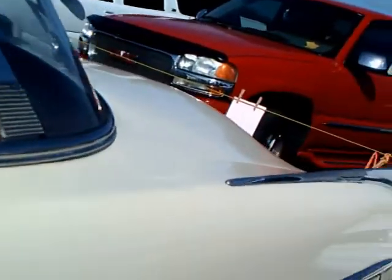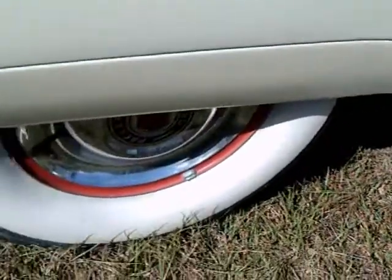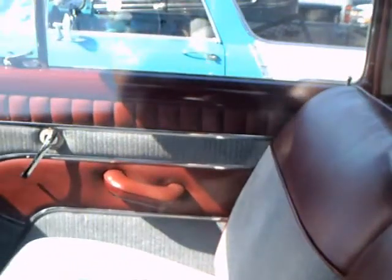The 1953 Clippers had a smooth horizontal bar, but this one has grooves in it. In a minute when we get to the back end of the car, you're going to see the tail lamps are 1953 type.